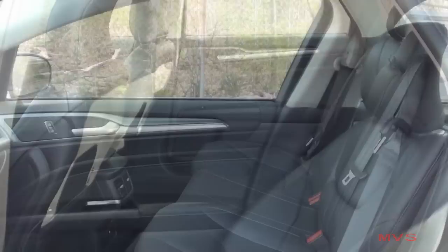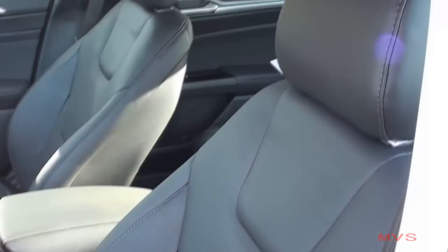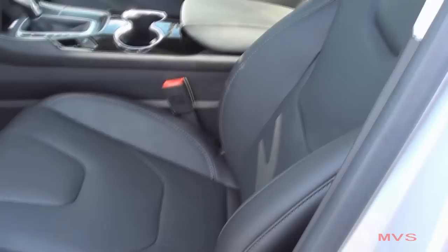Titanium models come furnished with leather-appointed sport seats finished in the charcoal black color scheme. Both front seats are 10-way powered, heated and cooled, and the driver's seat also includes 3-person memory presets.